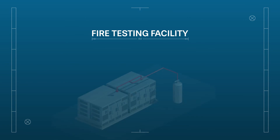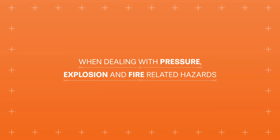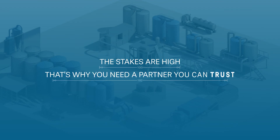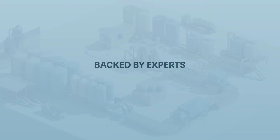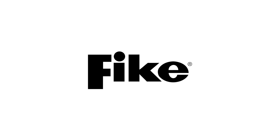Fire Testing Facility tests FIKE's fire suppression systems before they protect facilities and their occupants. When dealing with pressure, explosion, and fire-related hazards, the stakes are high. And that's why you need a partner you can trust — backed by experts, proven by science. Learn more about FIKE's testing and validation capabilities by contacting us today at 1-800-YES-FIKE or at FIKE.com.